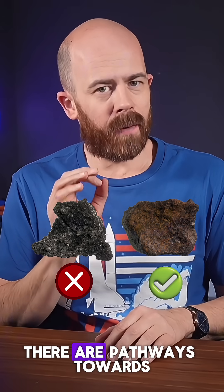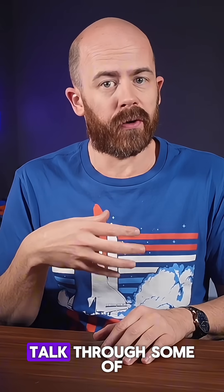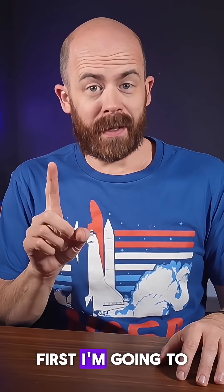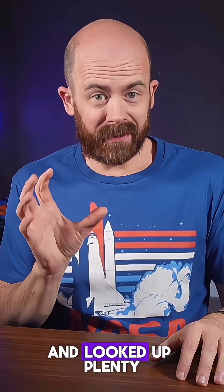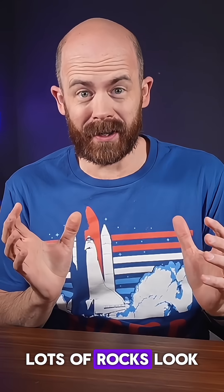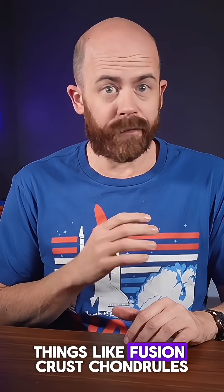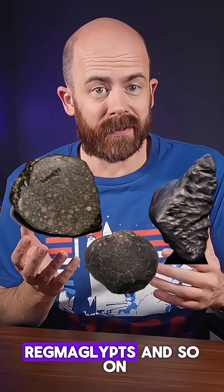That said, there are pathways towards authenticating your rock if you really want to do so, and I'm going to talk through some of those steps in this video. First, I'm going to assume you've done lots of research and looked up plenty of examples of what meteorites look like. It's not enough that a rock looks strange — lots of rocks look weird. Meteorites have key features that identify them as extraterrestrial in origin, things like fusion crust, chondrules, regmaglypts, and so on.